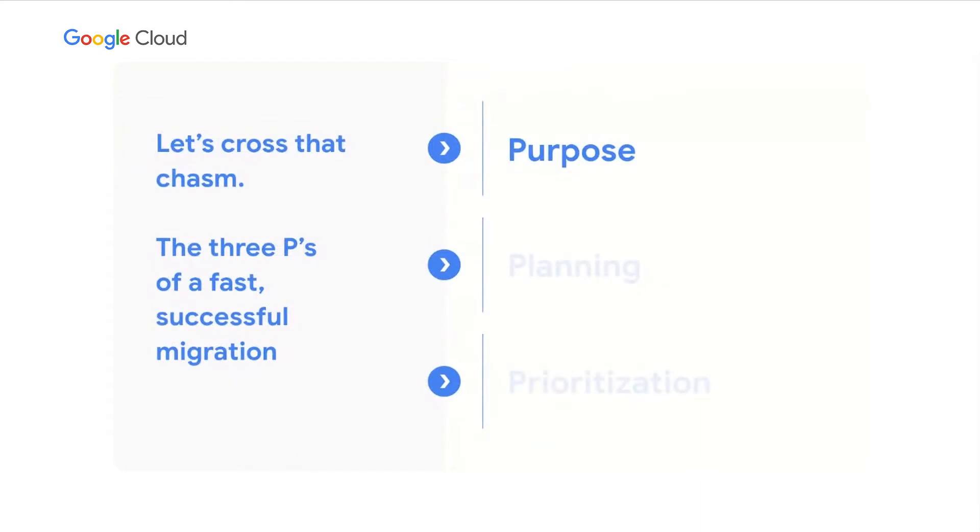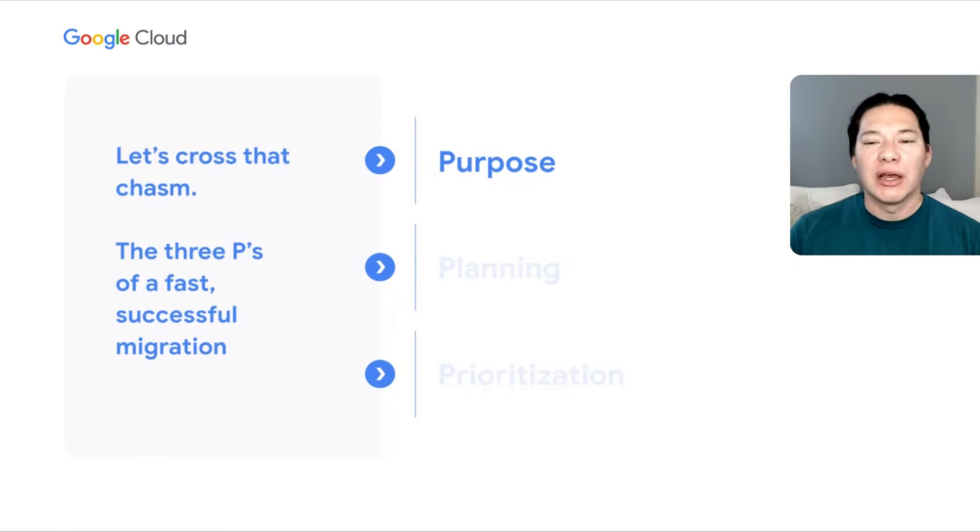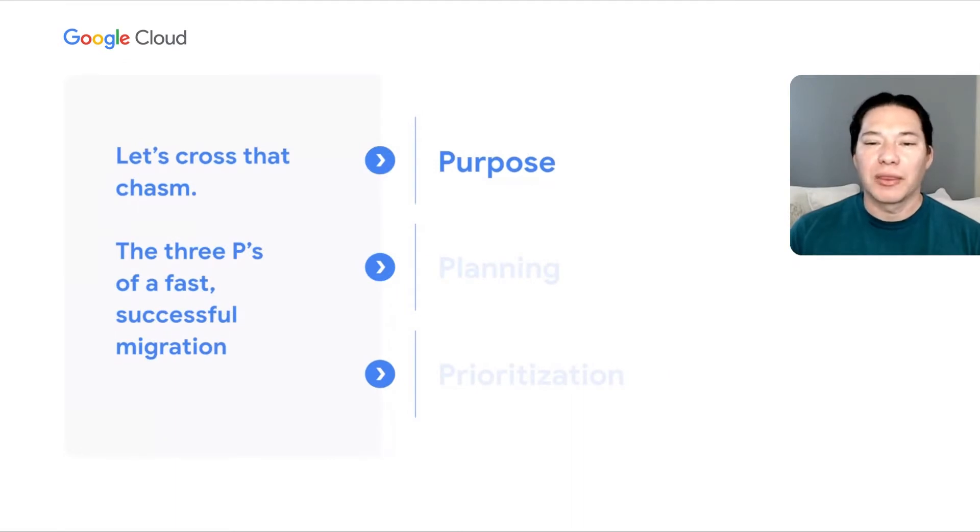As I said up front, there's no one-size-fits-all answer for migration. Every company is different, and every migration will be its own special snowflake. The trick is to ask the right questions — knowing what questions to ask and how those answers should shape your migration plan. That's the secret. Let's explore that by talking about three fundamental questions you need to ask first.